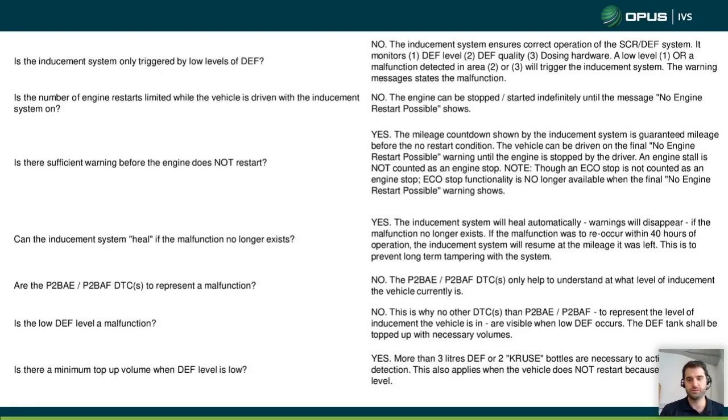What the fault code's inducement system means: 'inducement' basically means to persuade or lead an operator to do something. There's a key on screen to reiterate that P2BAE and P2BAF don't represent a malfunction — they are only there to help you understand what level of inducement the vehicle is currently in, and what technically is a malfunction and what technically isn't.